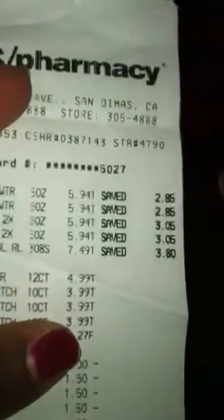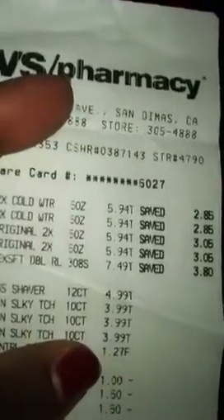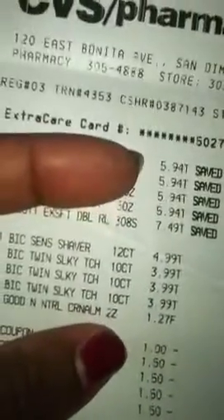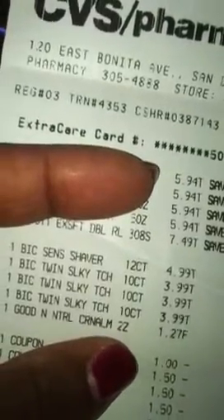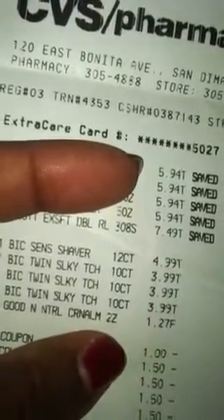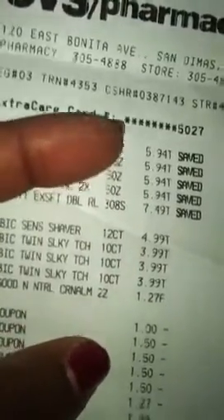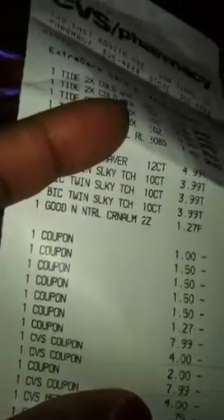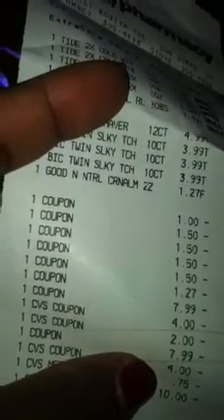The Tide is $2.94 a piece, Scott tissue is $7.49, the big razors — the yellow pack was $4.99 and the ones for ladies were $3.99, the Good and Natural bar was $1.27. I went in with $10.75 in ExtraCare bucks and also a $5 gift card that I received from SwagBucks.